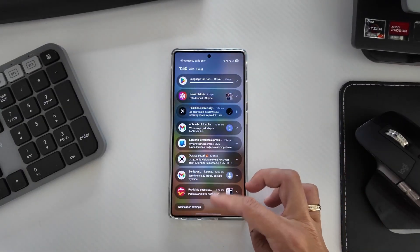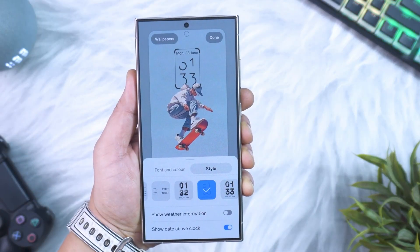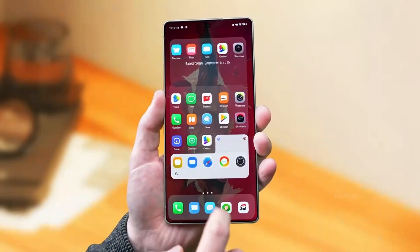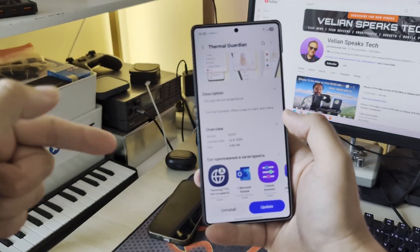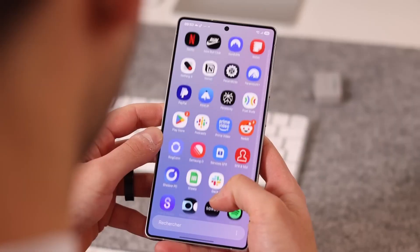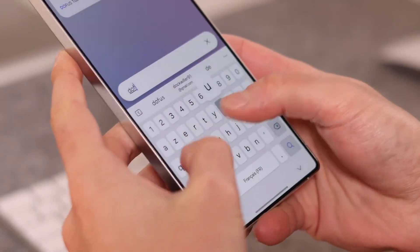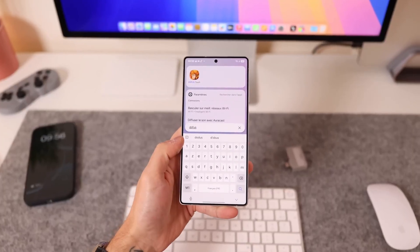So where does this leave you? If you've got a Galaxy S24, Z Fold 6, or Z Flip 6 in Korea, you're already in the game. If not, don't panic — the global rollout should follow within days. For A36 and A56 owners, your turn might arrive shockingly soon. And for S23 or Z Fold 5 owners, October is looking like your sweet spot.